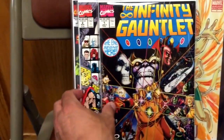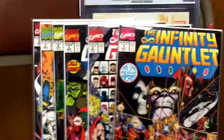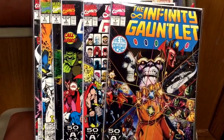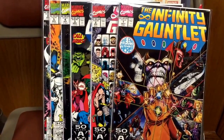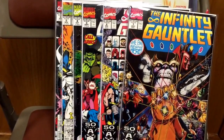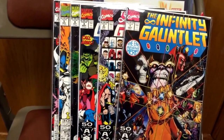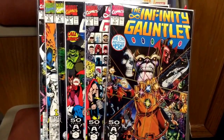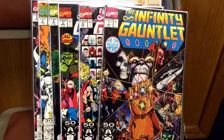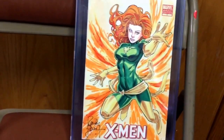I was able to get a full run of Infinity Gauntlet one through six, all in VF+ shape. Really happy to get this — this is my second set that I have right now. Everybody watching the Avengers movies and all the Marvel movies knows that somewhere along the line the Infinity Gauntlet and the Infinity Stones are all going to be part of the big movie with Thanos. Exciting times right now for Marvel superhero collectors, and you know, storylines that we read as kids are now coming to fruition on the big screen.